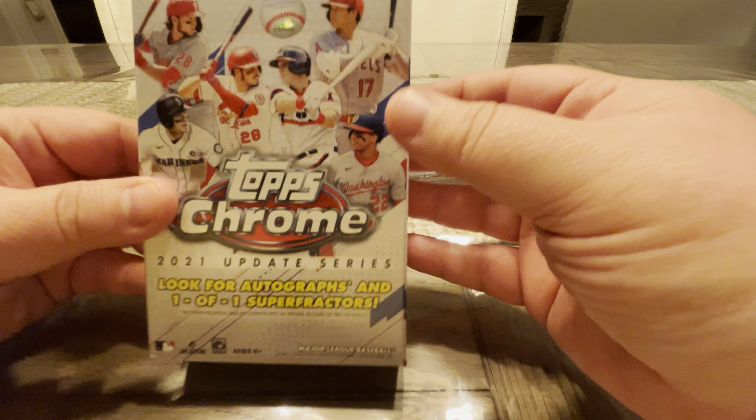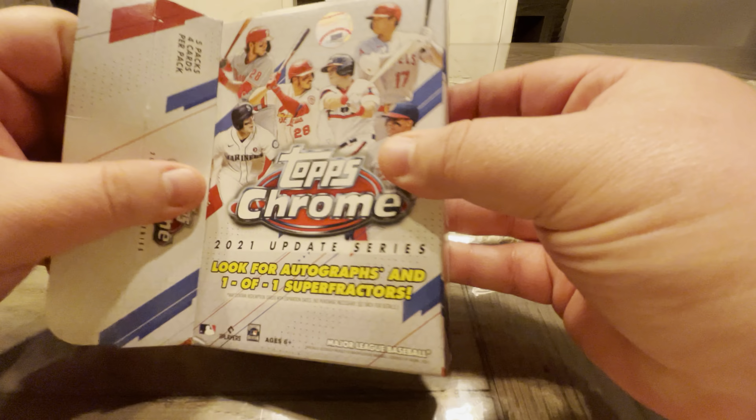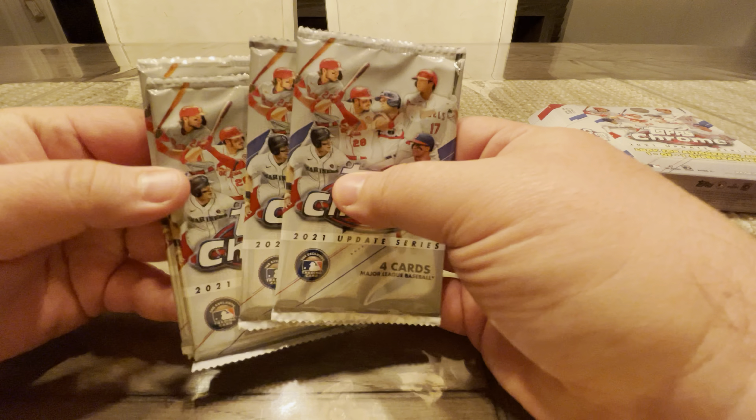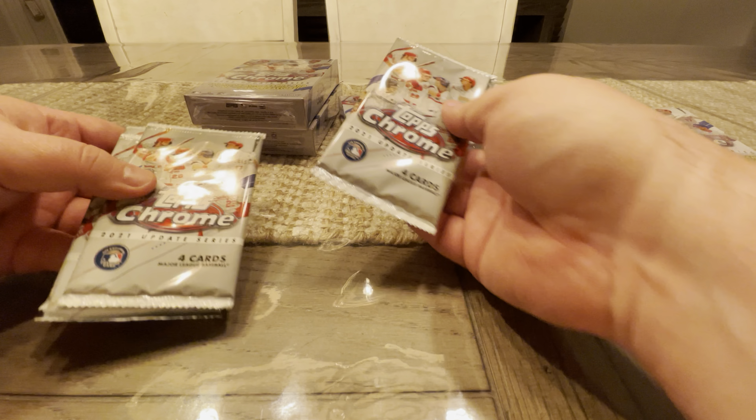We're really hoping that this is going to be nicer to us than the Mega Boxes have been, because they've been kind of rough. I do like the way they do this format — you've got five packs with four cards apiece. So without further ado, let's see if the Hanger Box is going to treat us a little bit better than the other boxes did.